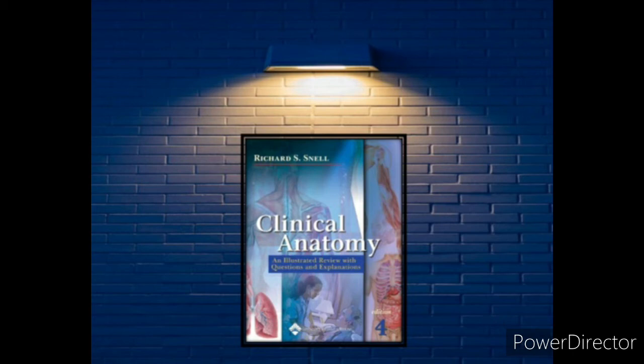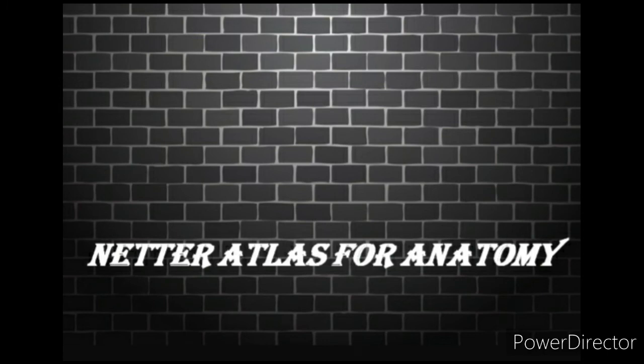The third book is Snell's Anatomy. You may have heard about this book from your seniors or teachers. This book is not for detailed explanation — the topics are presented in a very concise, point-by-point manner. You can follow this book especially at exam time when you don't have time to study each and every point. It also has a numerous amount of questions, so I suggest you follow this book for quick revision.